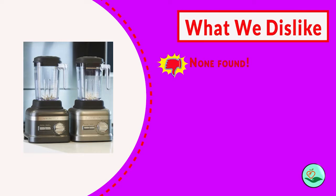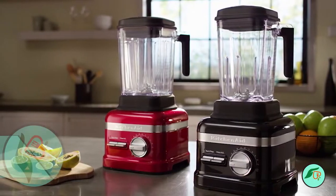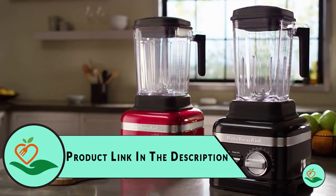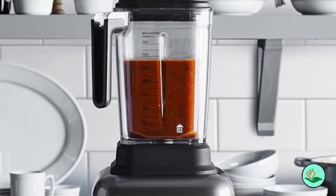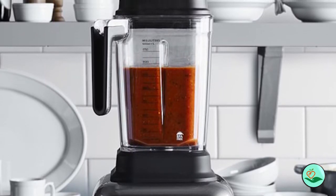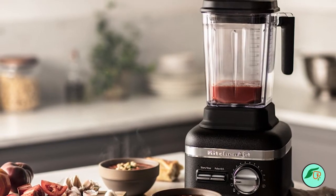The Contour Silver die-cast metal motor base and BPA-free jar make this blender not only durable but also safe to use. The beveled corners allow for clean pouring from three sides, and the blender is also made in the USA. The manufacturer offers a 3-year hassle-free warranty, so you can be sure that your investment is protected.